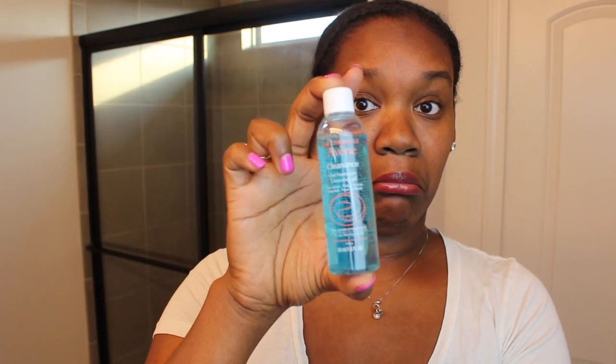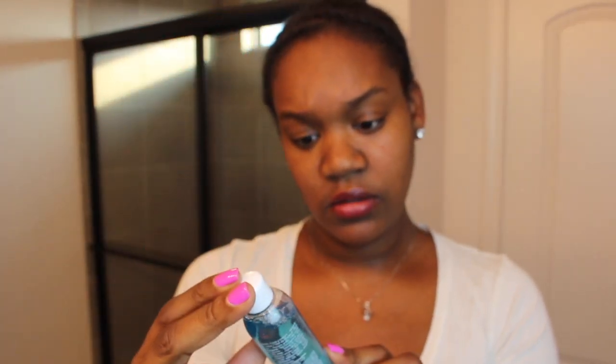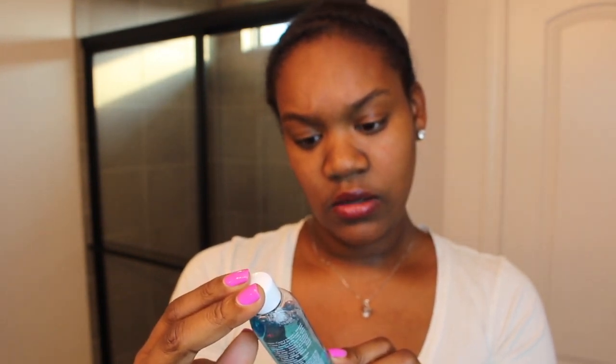The last thing is Eau Thermale Avène — I'm not sure how to pronounce it. It's a cleansing gel. I've never heard of this brand. It says it's a soap-free face and body wash for oily, blemish-prone skin. I don't have oily skin, but I've been having some bumps on my skin so maybe I'll try this. It smells like soap.